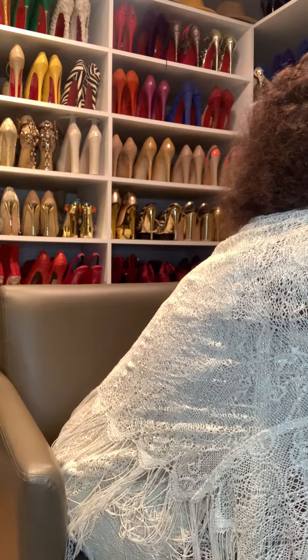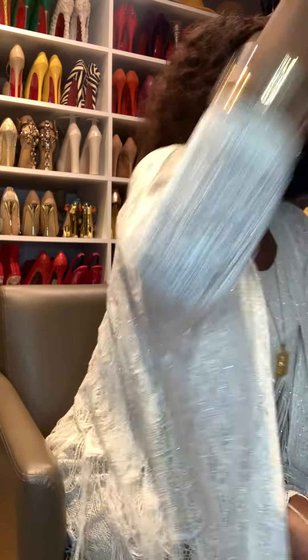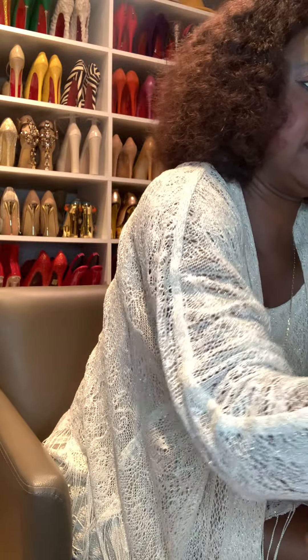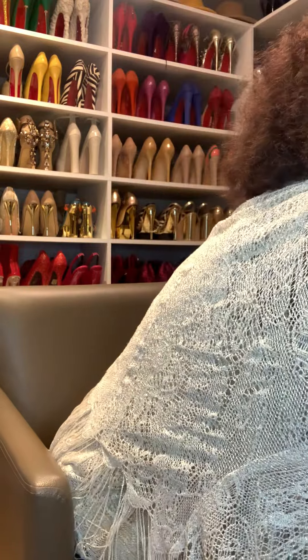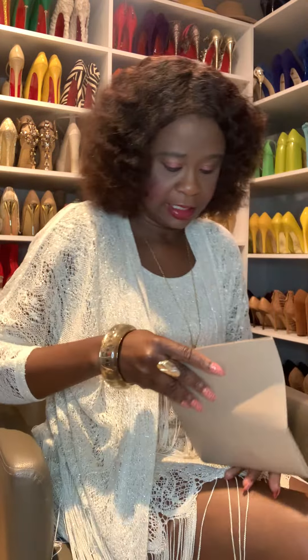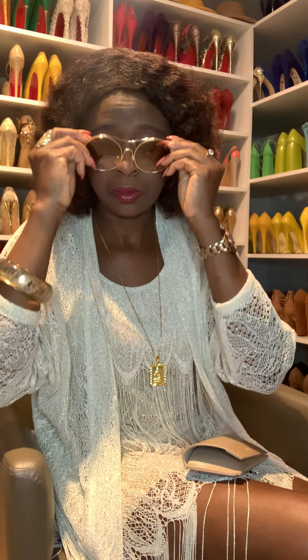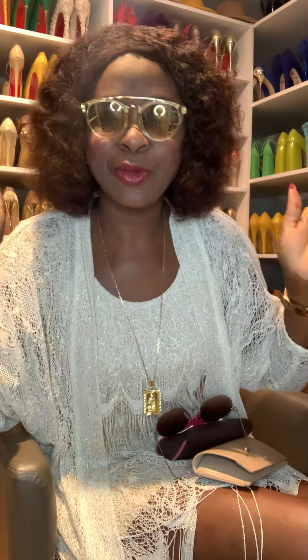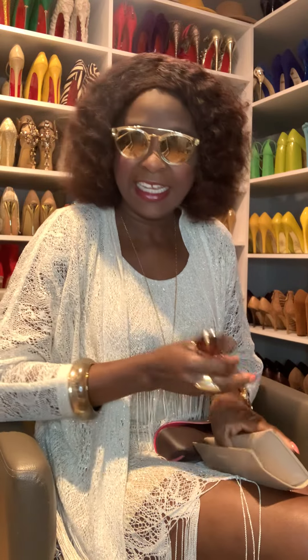It looks very nice! Now for sunglasses — do I go full golden? Let me check for you guys. I'll just do these simple golden sunglasses. Oh, this one is the one I want — the sunglasses go very well, they suit the outfit perfectly. I'll go with the sunglasses.